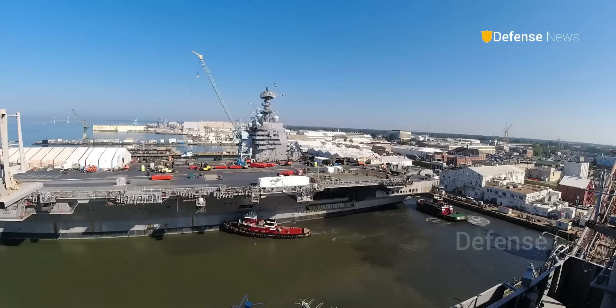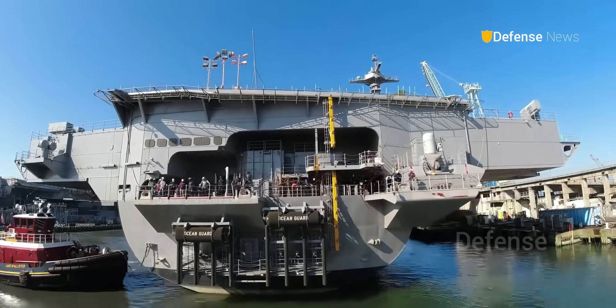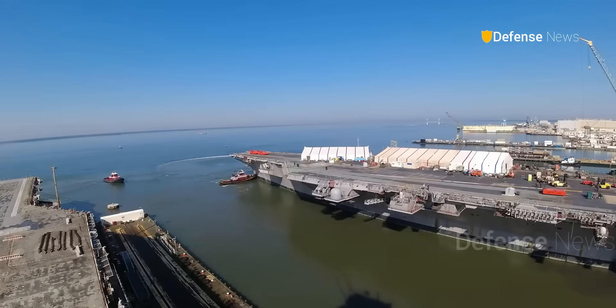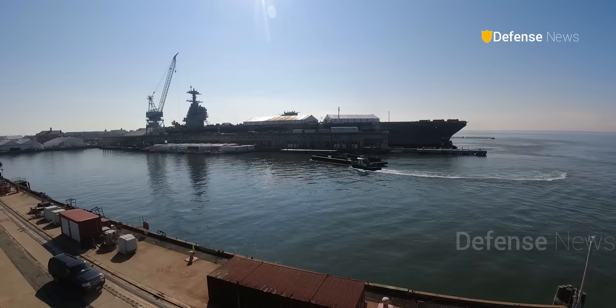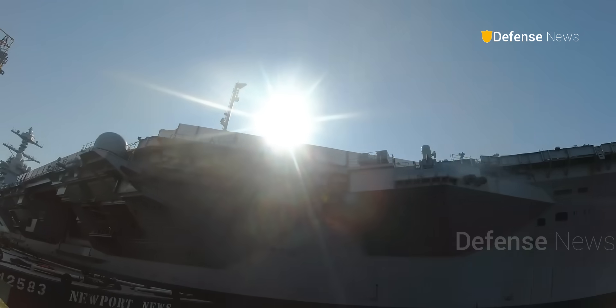During the trial, shipbuilders maneuvered the vessel in the James River using tugboats before returning it to the pier for further checks. This marks an important step in the development of the Navy's next Ford-class aircraft carrier.